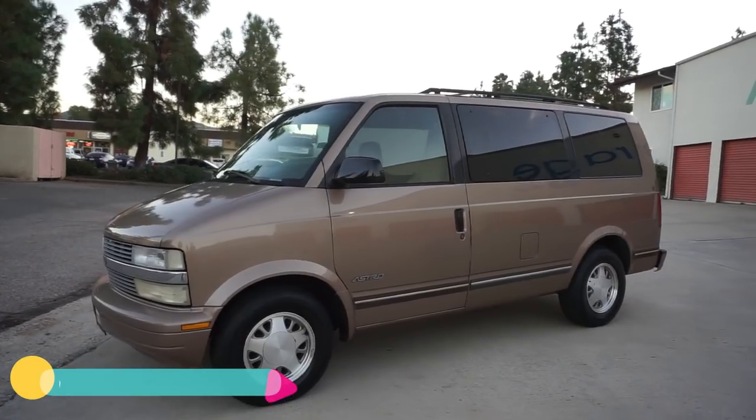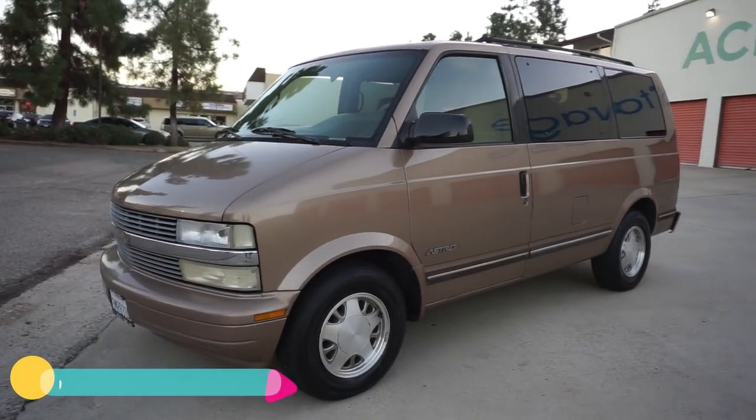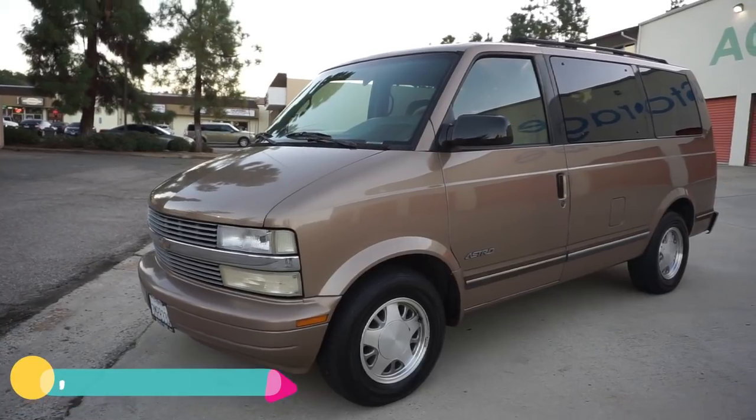My name is Nathan — OneOwnerCarGuy.com. Check out my channel, subscribe, and like a couple of videos. Marshmallows and cereal — you can check out CerealMarshmallows.com.